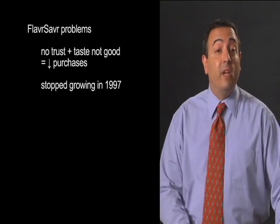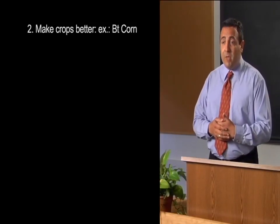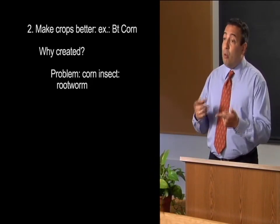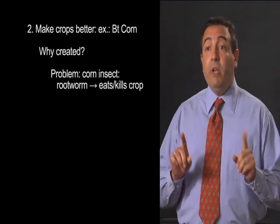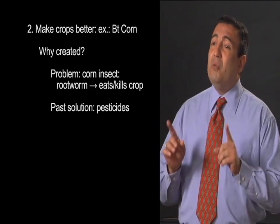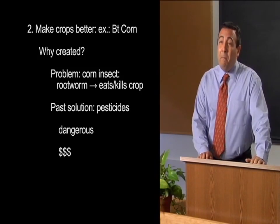Our next example is a plant that was developed to grow more easily: a type of corn called BT-corn. Now, all farmers have problems with insects eating their crops, and corn farmers have problems with an insect called a root worm. This worm gets inside the corn plant and eats it, and these worms can kill an entire corn crop. For a long time, the only method for getting rid of these insects was the use of pesticides. But pesticides cause problems too — while they do kill pests, they also can be dangerous to people and the environment, and they're very expensive to use.